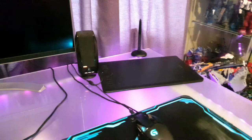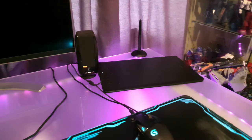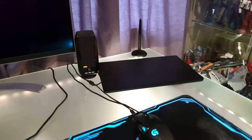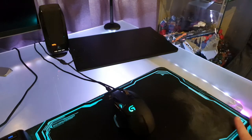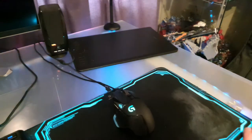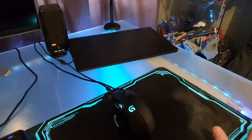On this side we have the Wacom Intuos touchpad, which I can use for digital drawing — the mousepad and everything. I tried cleaning this with some paint remover fluids because I accidentally got a little bit of paint on here, but it was a little bit too strong for the plastic and it's left this big mark.